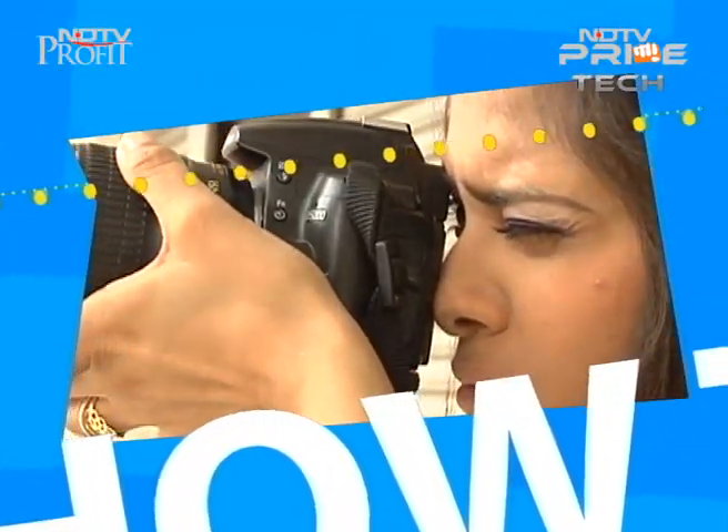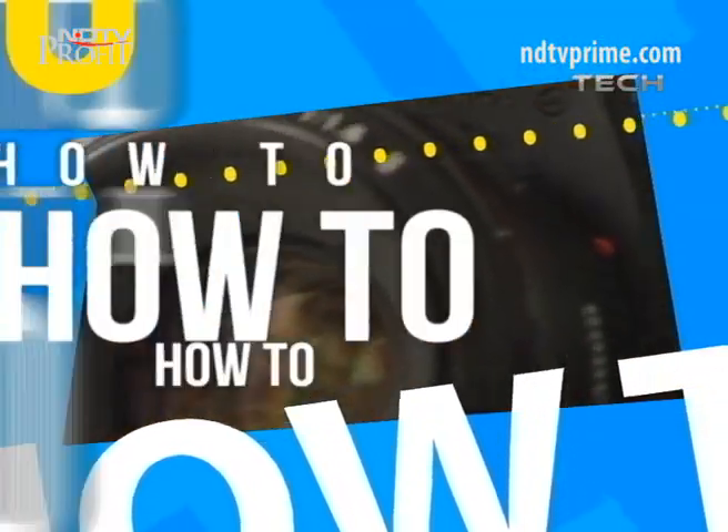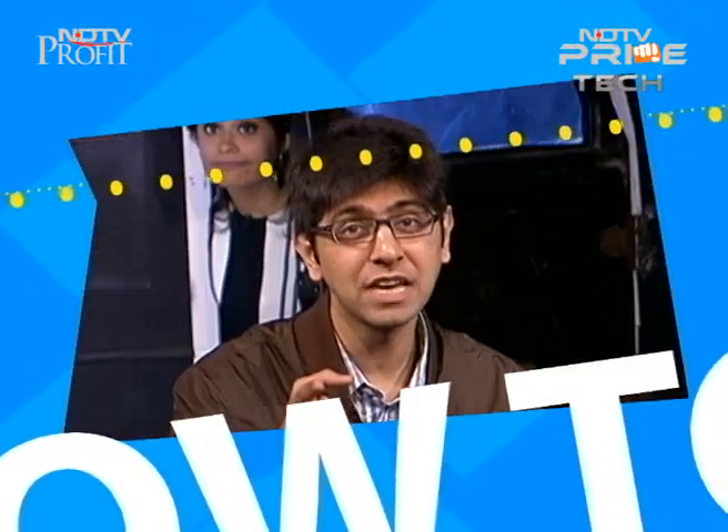On the show, Soumya clicks some pictures. Kabir clicks some pictures. Soumya goes to sleep. TMI returns to the how-to studio.